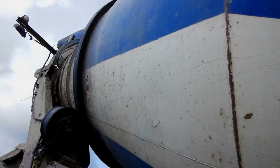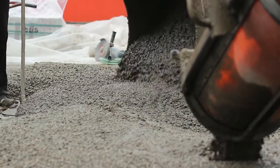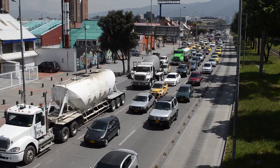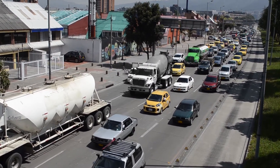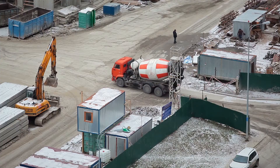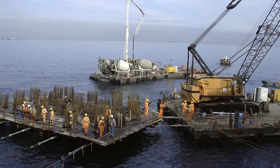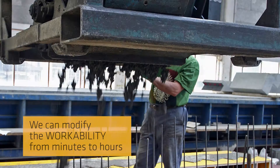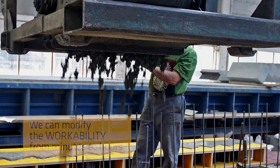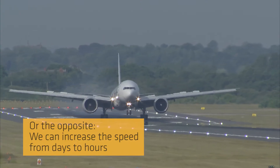Let's look into workability. With our technology, we help to bridge distances and save money, be it in urban areas with congested traffic or in remote areas with long transportation times, even in very hot or very cold climate zones. With our technology, we can modify the workability time from minutes to hours — or the opposite: we can increase the speed from days to hours.